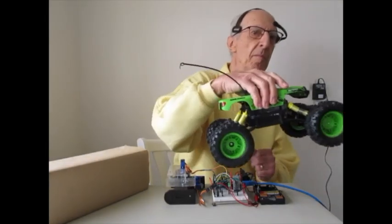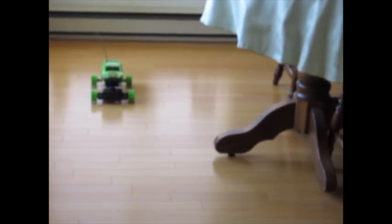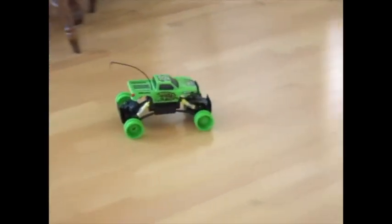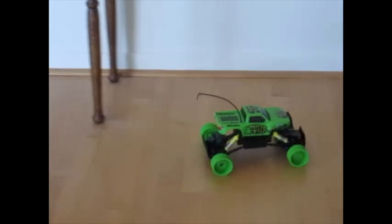Now, let's take the truck for a test drive. This truck does not have a speed control, so I took the tires off to make it go slower. First, I concentrate to start the truck rolling, a single blink to go left, a double blink to go right, and I relax my mind to stop.